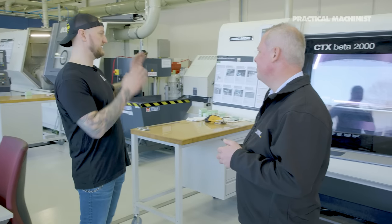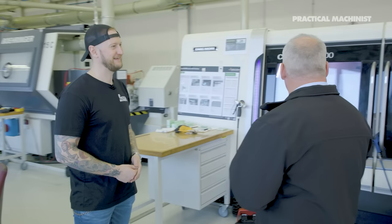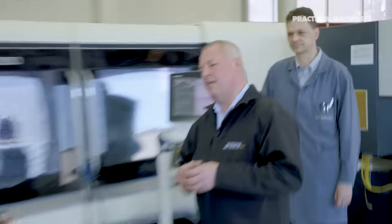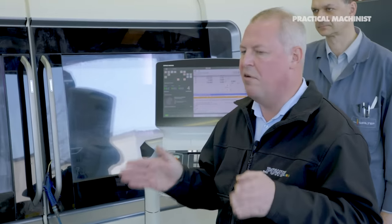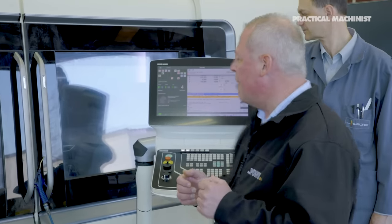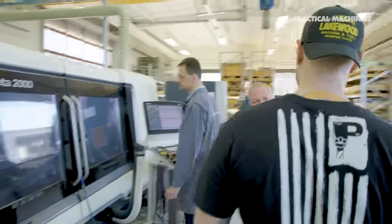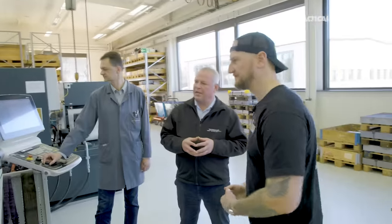The next station is a chip control test. We want to achieve a maximum application window for our customers. Armin will demonstrate the chip control test on high carbon steel — a typical longitudinal turning test. Normally we stop at three minutes, measure the wear and see what's going on on the rake face, then continue again for another three minutes — in three-minute increments until tool life end.